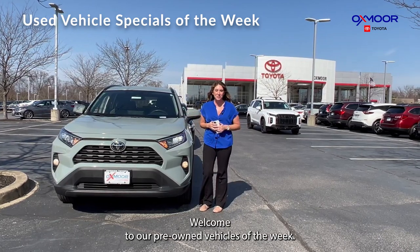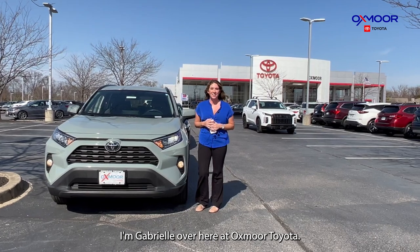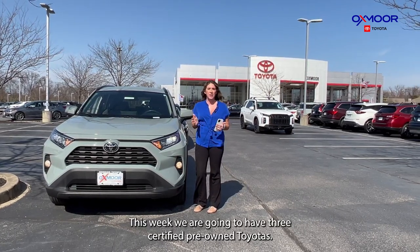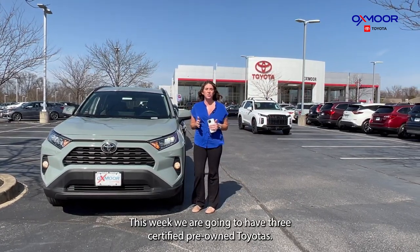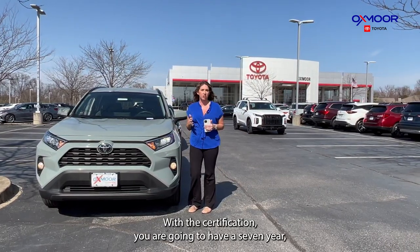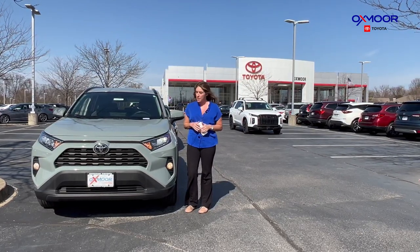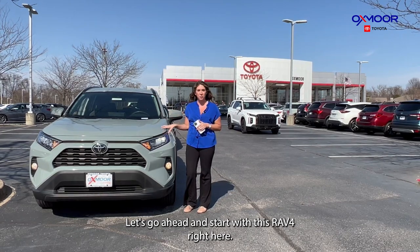Hello everyone, welcome to our pre-owned vehicles of the week. I'm Gabrielle over here at Oxmoor Toyota. This week we are going to have three certified pre-owned Toyotas. With the certification you are going to have a seven-year, 100,000-mile limited powertrain warranty. Let's go ahead and start with this RAV4 right here.